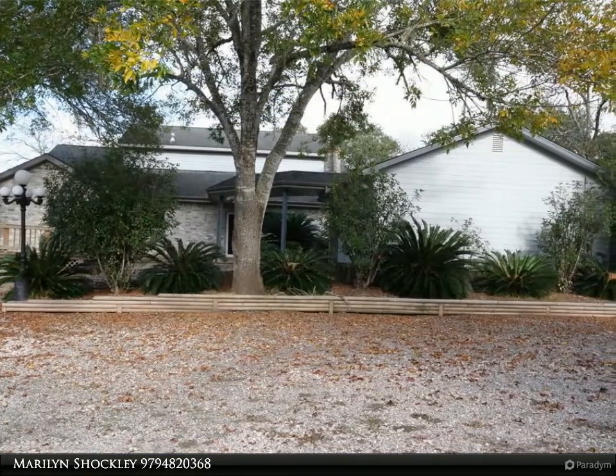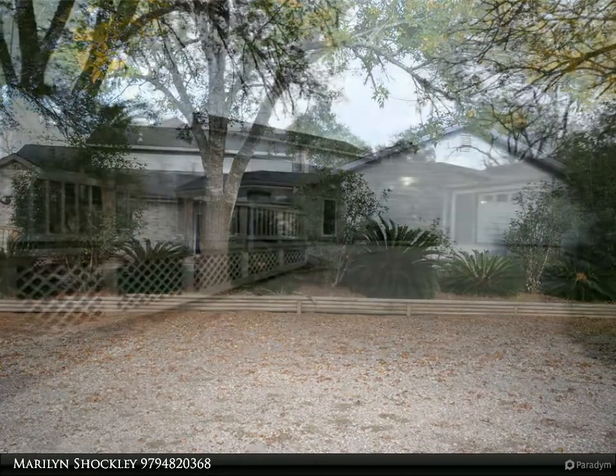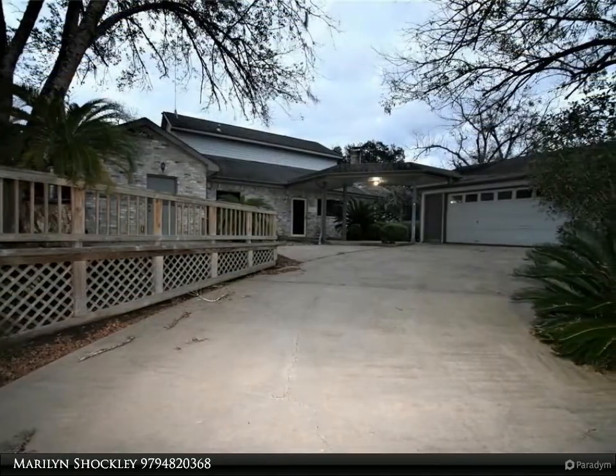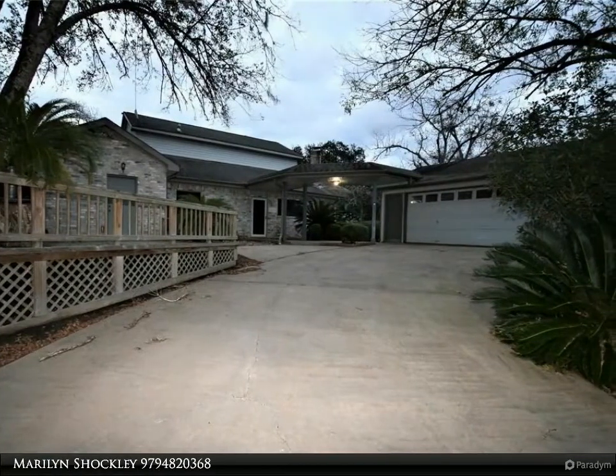A large open floor plan with views of the river. The land was built up to an elevation — demonstrated during Harvey that no water entered the home. The solid wood cabinetry and details within are must-see, such as the custom pantry and rollout shelves.